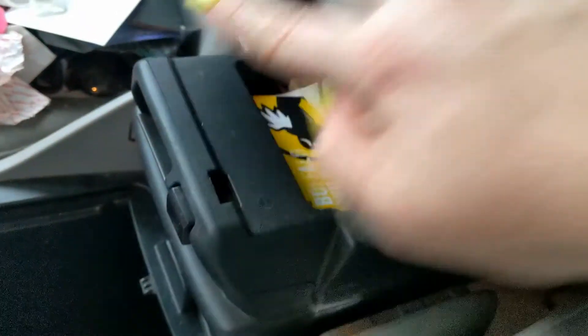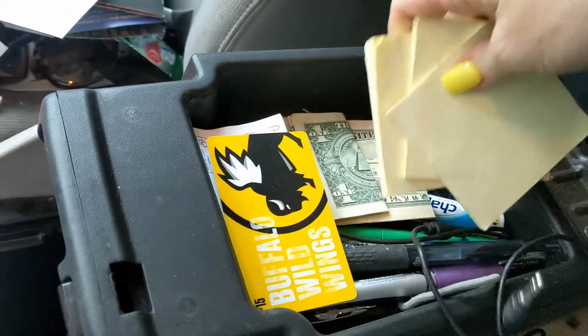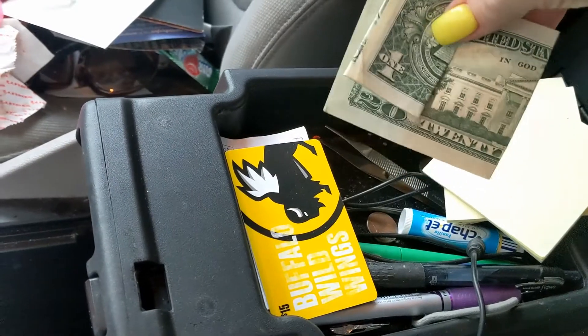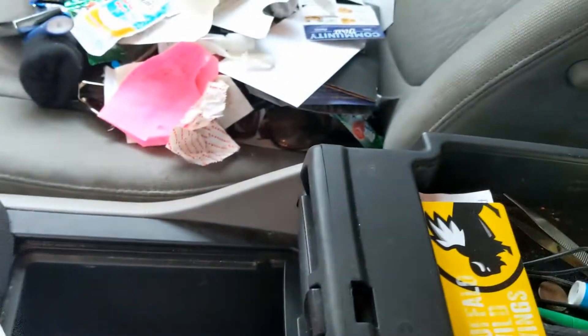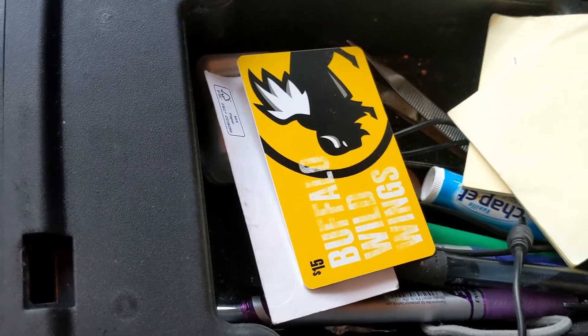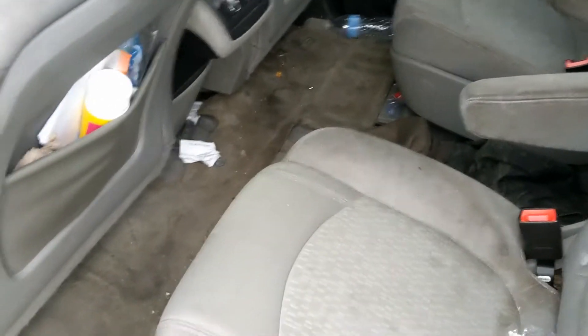This little compartment pops up — what do I have in here? We have an aux cord, some Post-it notes — very nurse-like. Oh my gosh, money found! I'm just gonna tuck that away. And a Buffalo Wild Wings card — nice. Some chapsticks, some ink pens, a hair thing. Okay, please don't judge. I have kids.